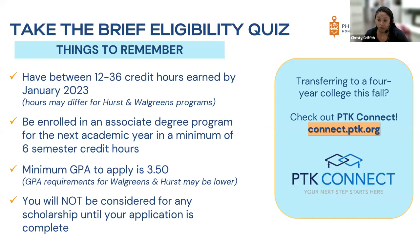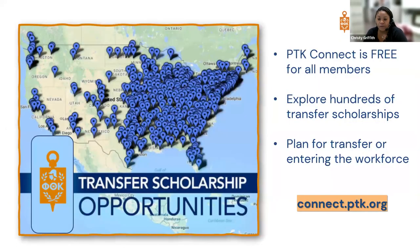If you're transferring to a four-year school in the fall, be sure to check out PTK Connect — it's a free benefit for Phi Theta Kappa members. It's an amazing platform where you can see 700-plus universities that have partnered with us. You can plan your transfer, use the job search feature, search by state, look at annual salaries, and access many tools and resources.